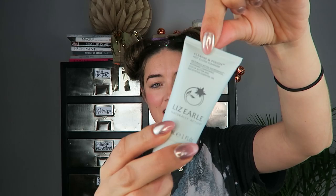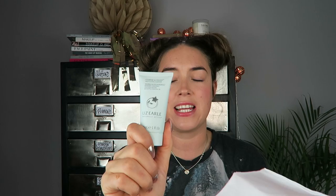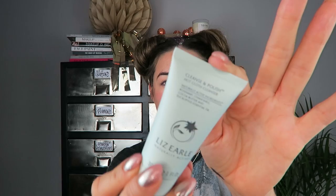One of my faves — Liz Earle Cleanse and Polish! This is one of my favorite skincare products, and I love that it comes with a cloth as well — it's a full-size cloth, which is so good. It's a brilliant product that basically takes off all your makeup. Liz Earle is amazing — it's from the Isle of Wight, actually, a little random fact! It takes off anything waterproof etc., and this is 30ml, so really great for flying.